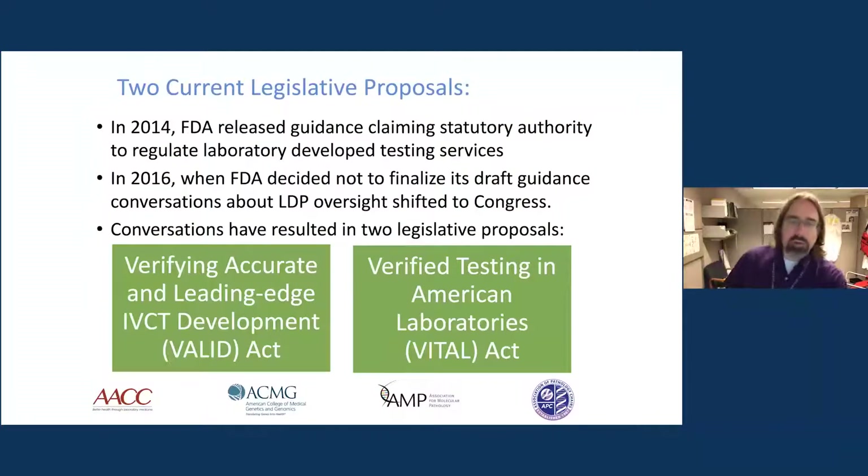The current state of things really started to change in about 2014, when the FDA released guidance related to how they wanted to regulate laboratory-developed tests going forward. They did this through a guidance document, held numerous public hearings and meetings, and sought feedback from all the different stakeholders. By 2016, the agency decided they weren't going to pursue this particular route, and the discussion switched from FDA releasing guidance to legislation going through the congressional process.